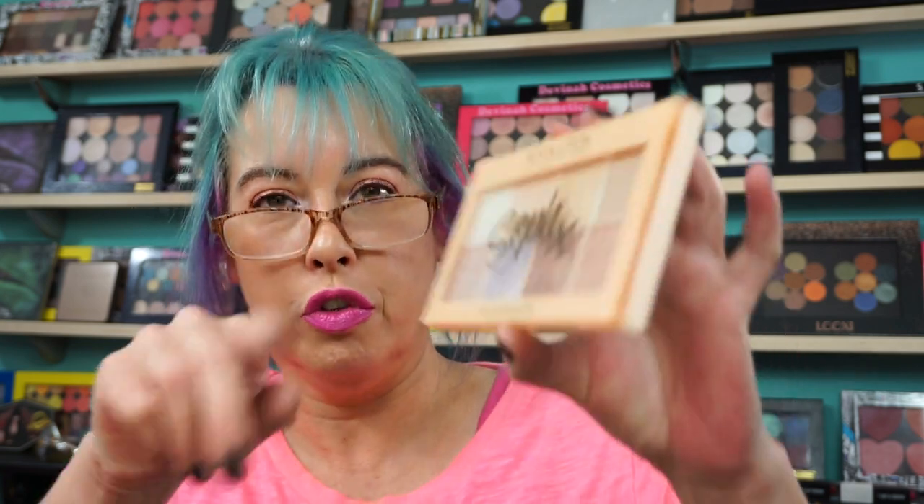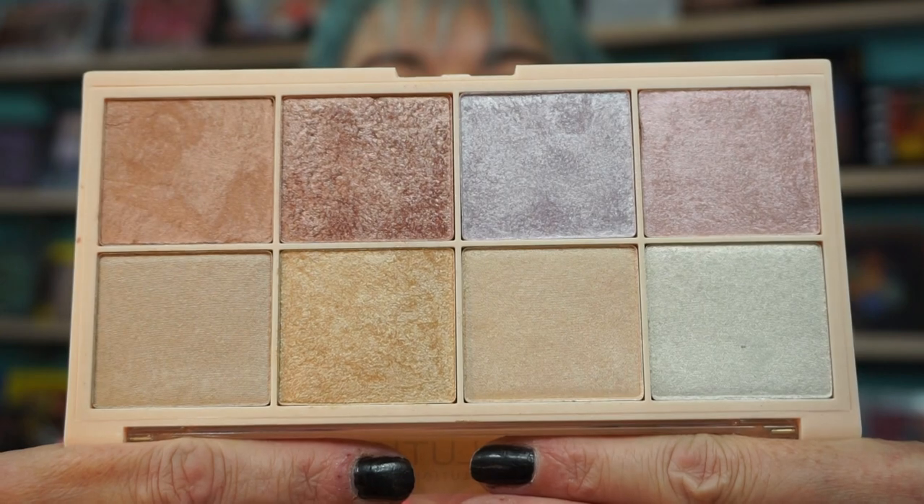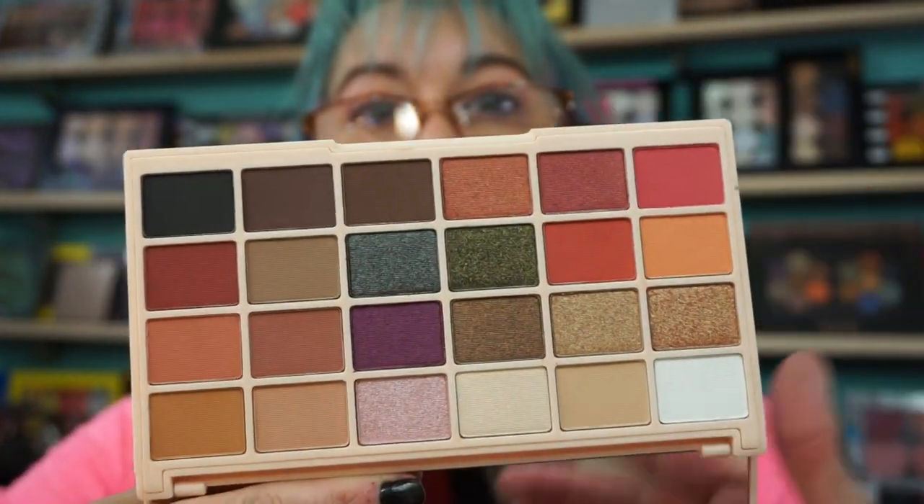Makeup Revolution did a collab with — I believe it's Sophie Does Nails — so it's called Soph X Makeup Revolution. This is the Highlighter Palette — gorgeousness. And then she also did an eyeshadow palette with them. This is the Ultra Eyeshadows and there are 24 shadows in this palette. This is beautiful too. These are some really great fall palettes. You have a nice mix of shades running through here. I can't wait to play with everything.